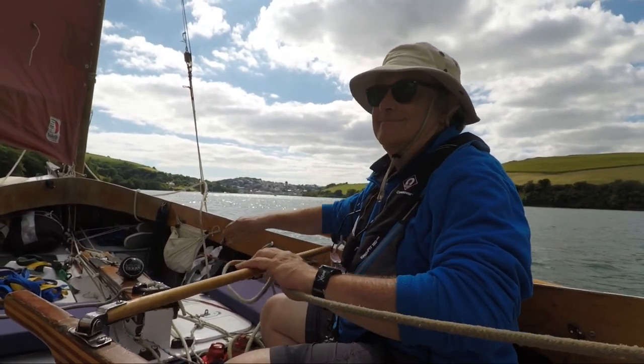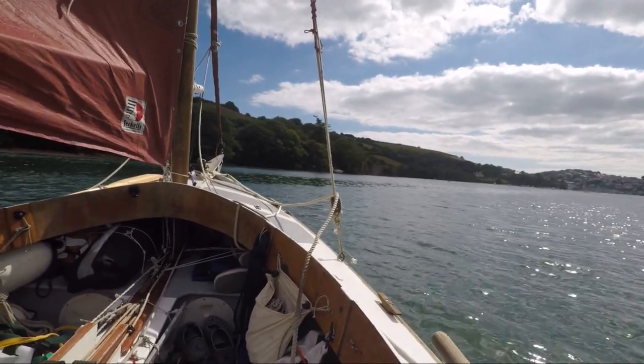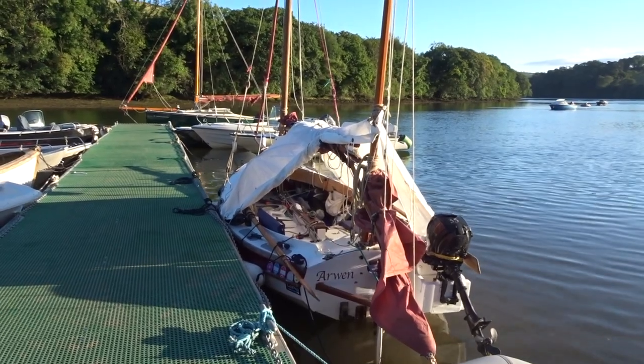Truth be known, I sailed up and down this creek three times before I finally arrived at Southpool Creek Pontoon for the overnight stop. It's a stunning sailing area, and next time I'll deviate and explore up the Good Shelter Creek as well.